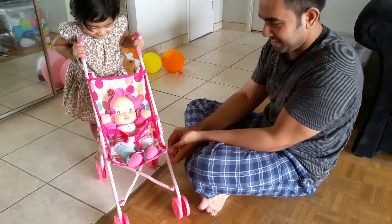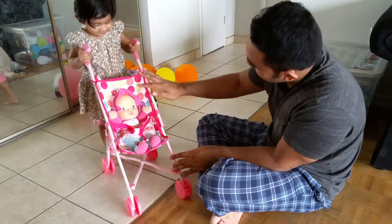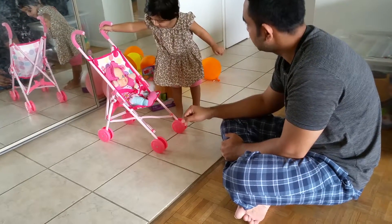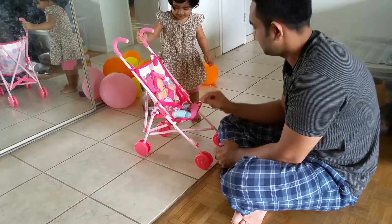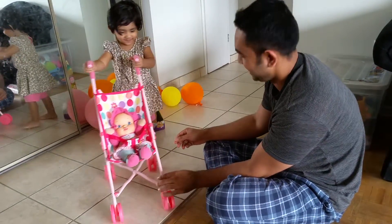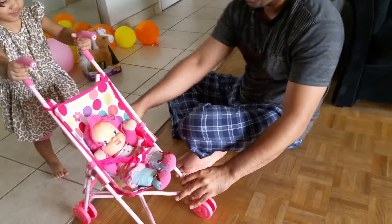You can drive it! You like this stroller? Pushy. What's her name? Baby. Oh, it's a baby — it's your baby. Looks nice!